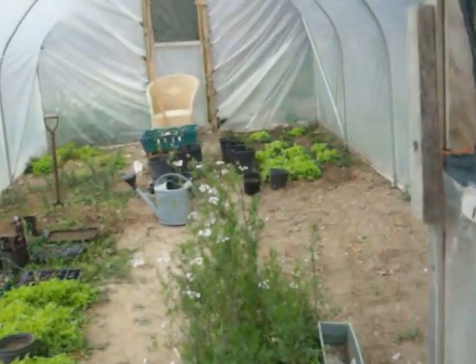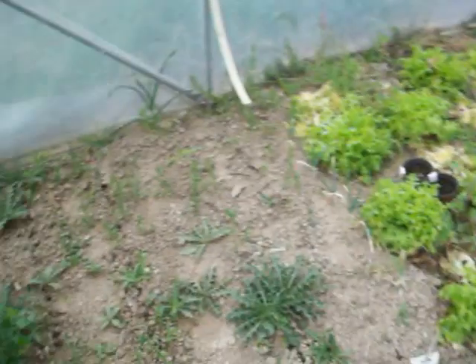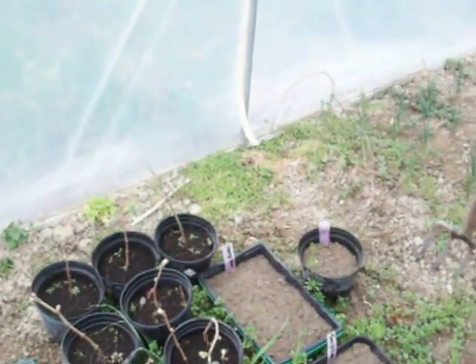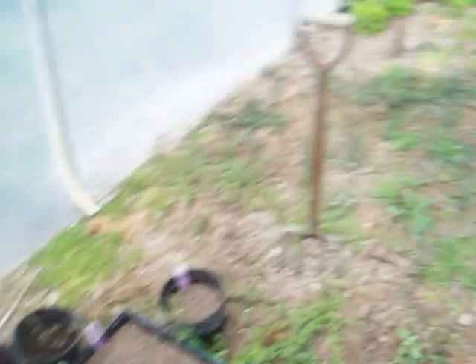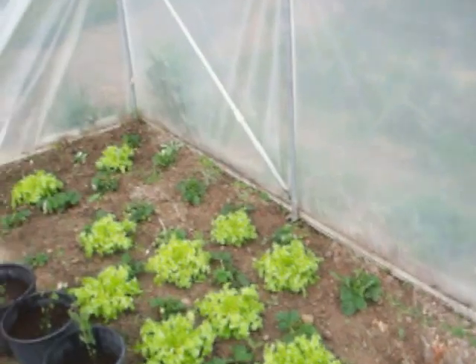The polytunnel's a bit sparse at the moment but we've got some lettuces, we've had a good crop of radishes, parsley, some lollo rosso coming up in the seed tray, some vine cuttings that are coming through, a few onions, and a few more strawberries to get some early ones. These ones actually have a fruit on them already so they're doing quite well.